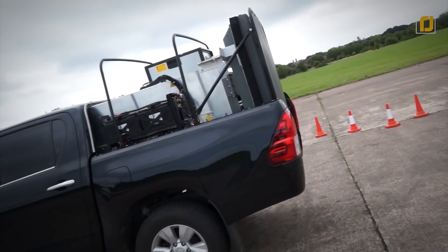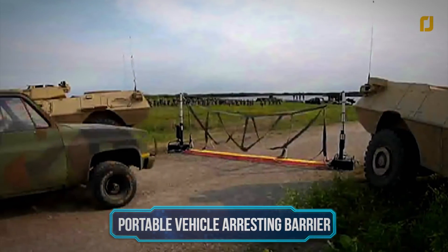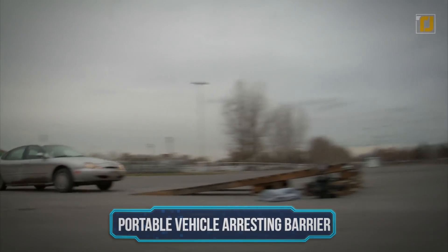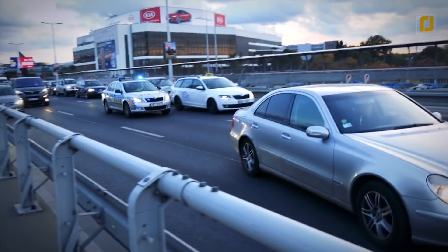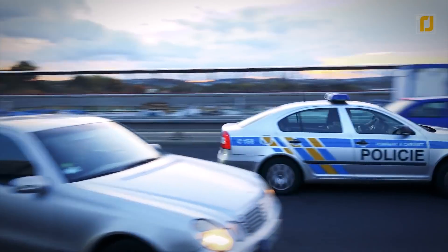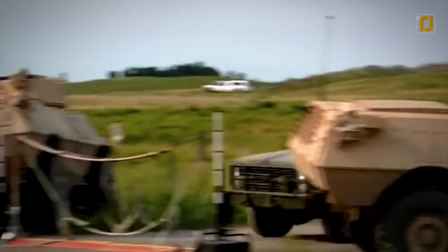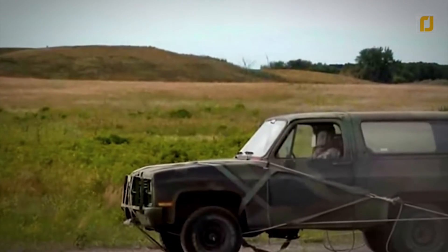Number 10: Portable Vehicle Arresting Barrier. During a car chase between a criminal and the police, the first priority is not only catching the culprit but also protecting the people present at that time. That's why a non-lethal device is the first option. A device that does this exact thing is the Portable Vehicle Arresting Barrier, also known as a net barrier.